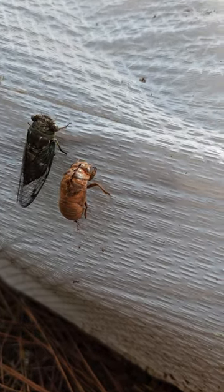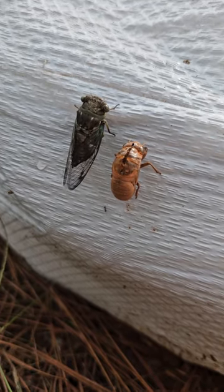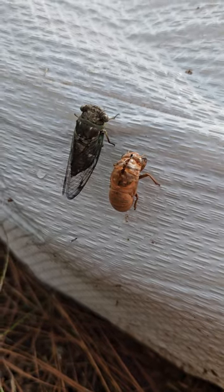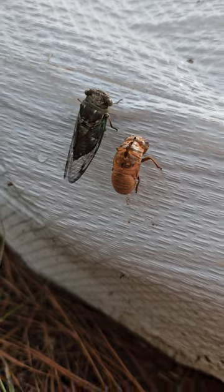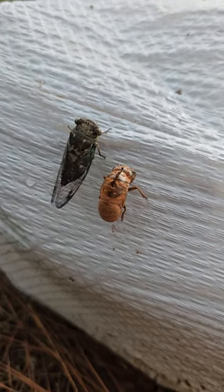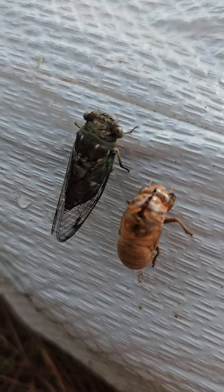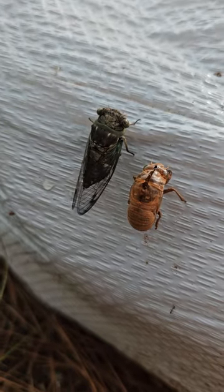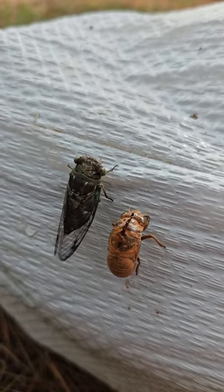It looks like we got a cicada here sitting right next to the exoskeleton he just emerged from. The crusty one on the right — they'll live underground for years in that stage, feeding off the roots of trees, until they emerge to look like that guy. And their only job when they get out is to mate and reproduce. They don't even have mouthparts for feeding, so that's quite the glorious lifestyle.